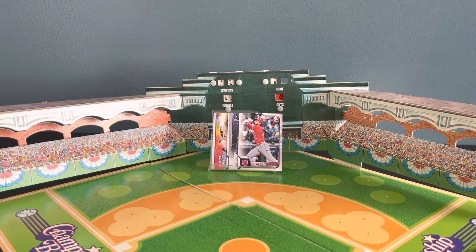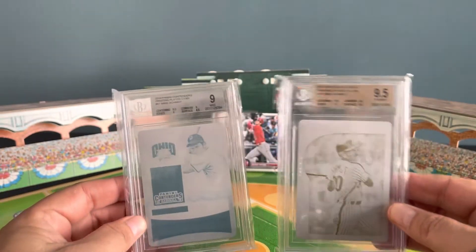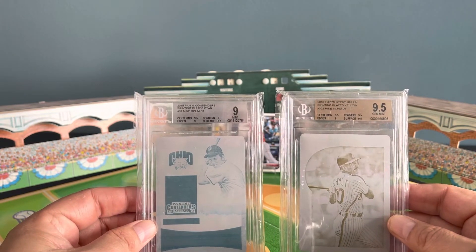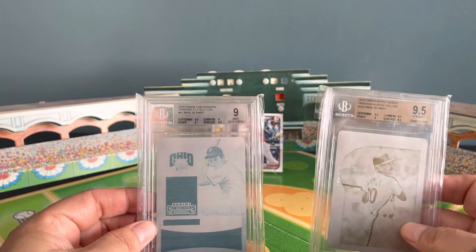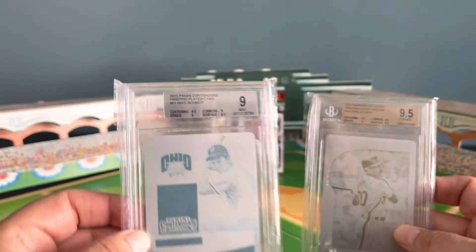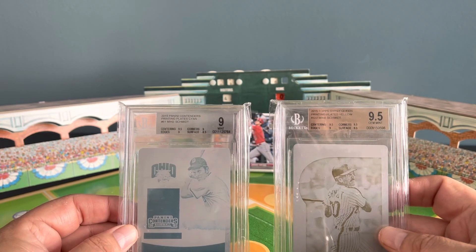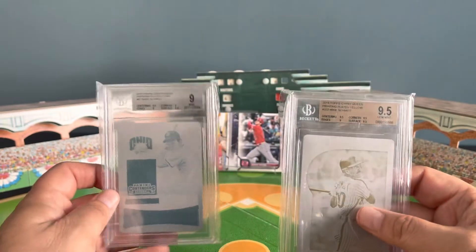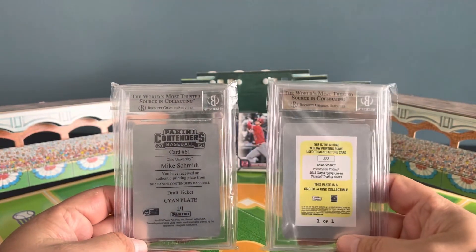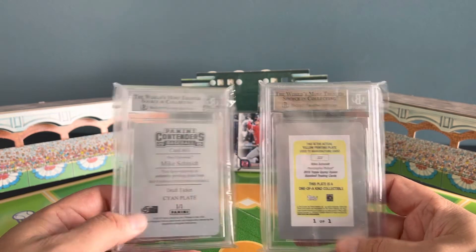These are the two printing plates I've already had — I was able to pick them up in a two-pack one year. There are some Beckett-slabbed printing plates: one from 2015 Panini Contenders, and the other a 2015 Gypsy Queen Topps. The cool thing about these cards is I own both of them, so I can compare the original card to the printing plate. There you have the back.